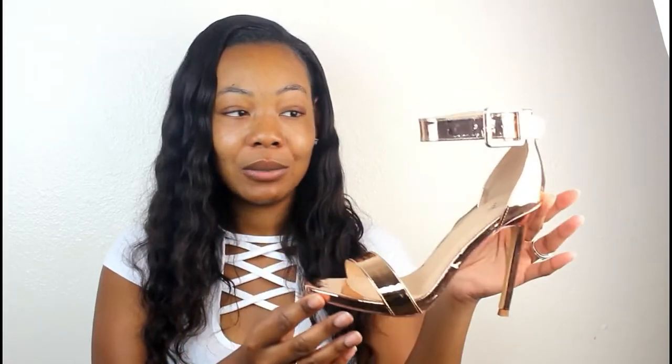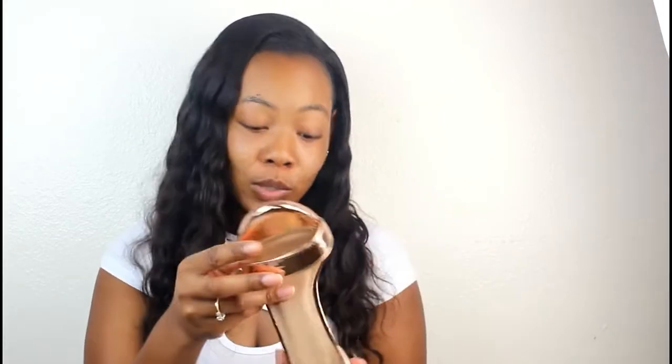I also have these rose gold strappy heels with a little belt thing on the side. I got these from Windsor — these are super cute. I've worn these one time before for a date night with my boo. These were $24.90 at Windsor. I also got a matching clutch to go with them, super cute.